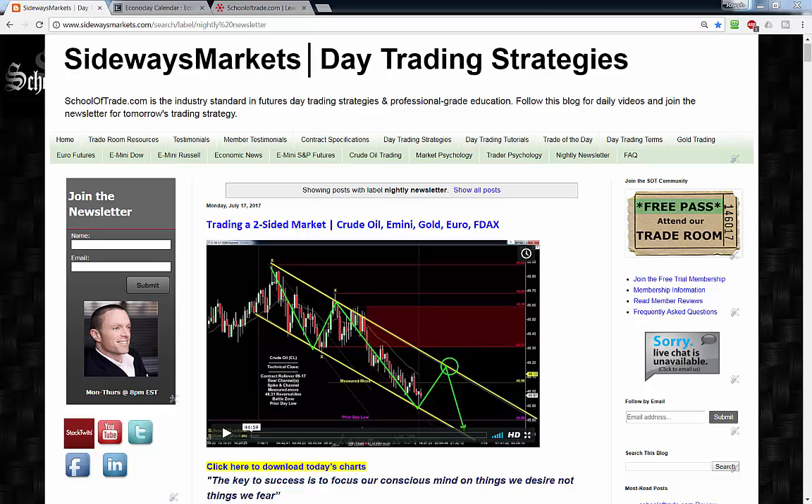Before we jump into the charts tonight, don't forget the only place to watch the full-length version of this video is on the blog at sidewaysmarkets.com. If you're watching on YouTube, there's a link in the description — follow that link and come join on the blog for all five markets and all the analysis.